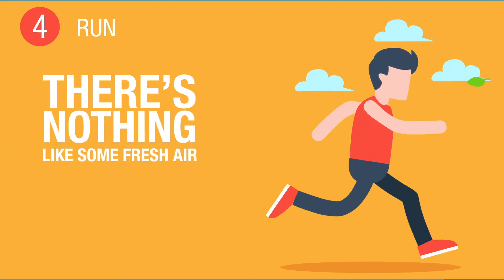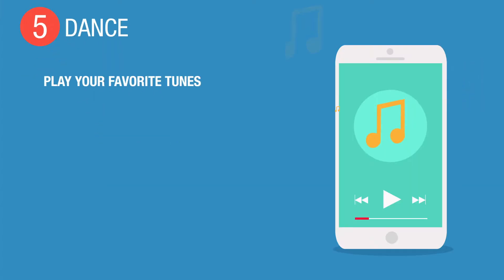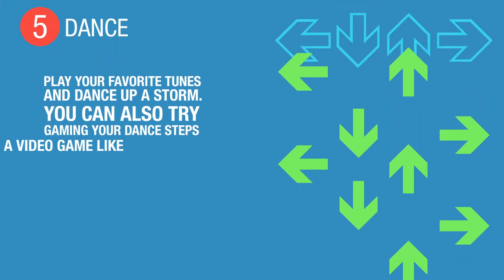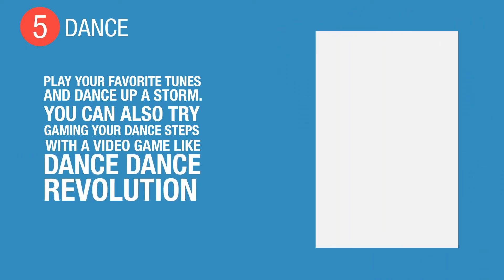4. Run. There's nothing like some fresh air and a great workout. 5. Dance. Play your favorite tunes and dance up a storm. You can also try gaming your dance steps with a video game like Dance Dance Revolution or Wii Fit.